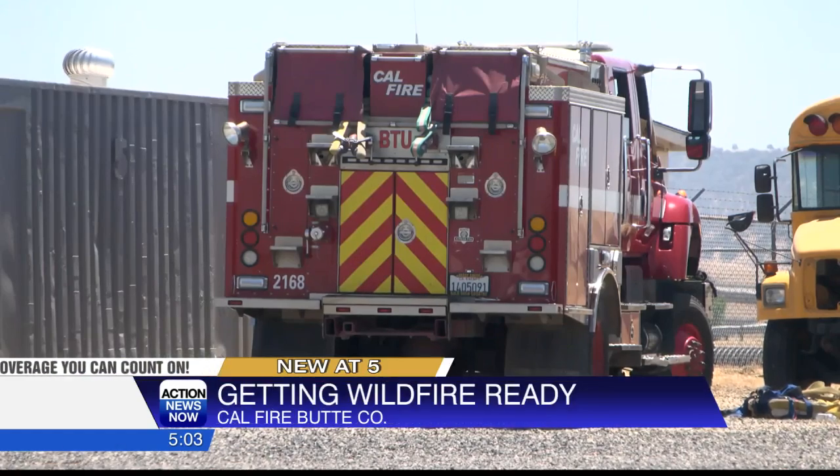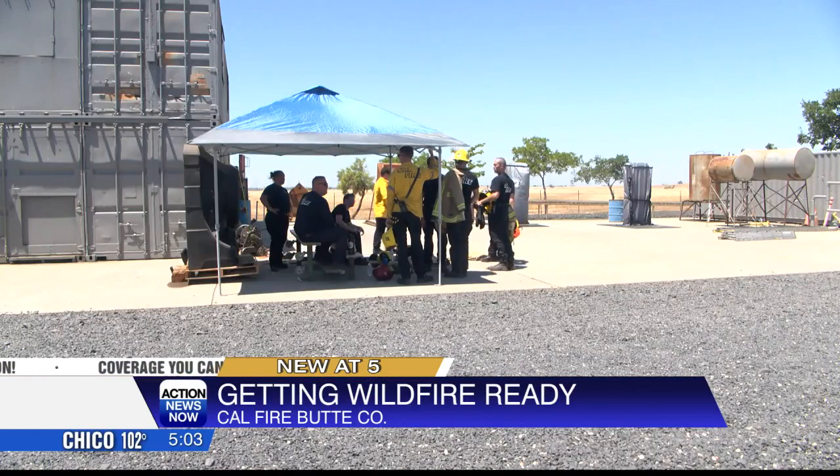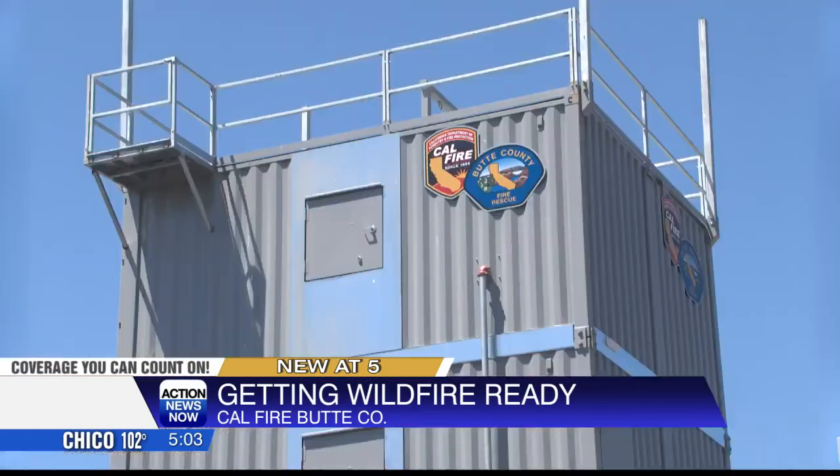Cal Fire says it's important you know your zone, so if an evacuation order goes out, you know if it applies to your neighborhood. In Oroville, I'm Alejandro Mejia with Action News Now. To learn more about ways to protect your home this wildfire season, you can check out Cal Fire's webpage about defensible space. There's a link to it on our website, actionnewsnow.com.